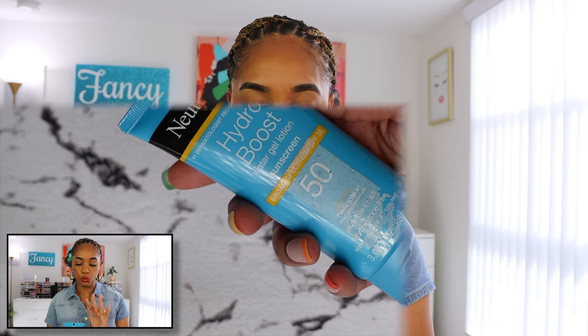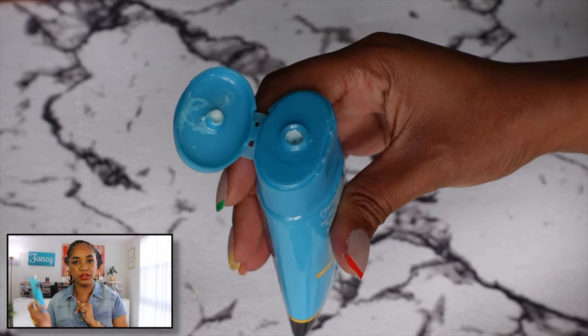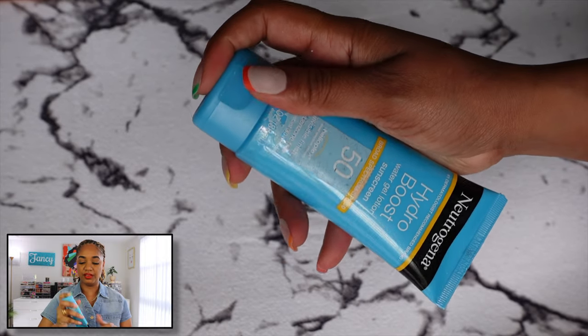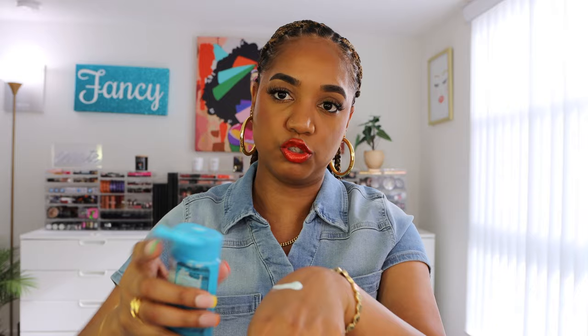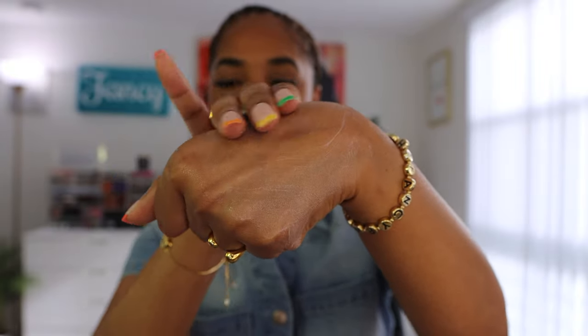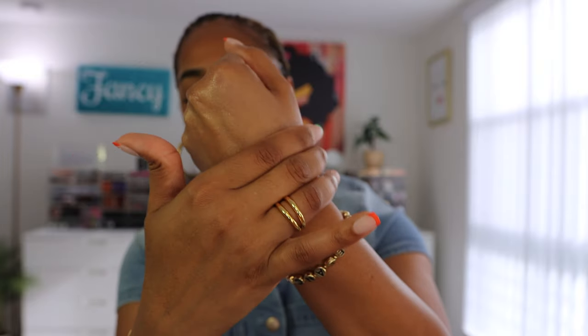For my body, I use the Neutrogena Hydra Boost Water Gel Lotion with SPF 50 and an invisible finish. It's extremely lightweight — a water gel with a light blue color that dries really quickly, no white cast, just a little sheen. I prefer it for my body but you can also use it on your face in a pinch. It has a light fragrance and feels comfortable on my legs, décolleté, and arms.